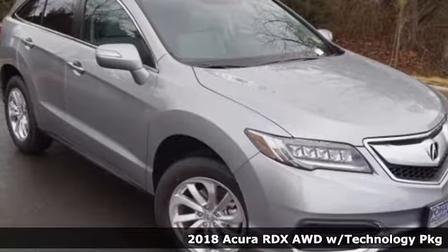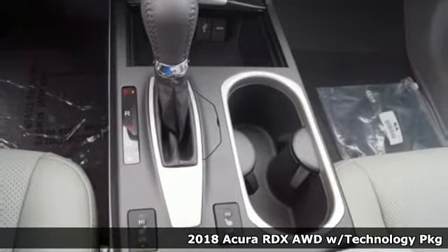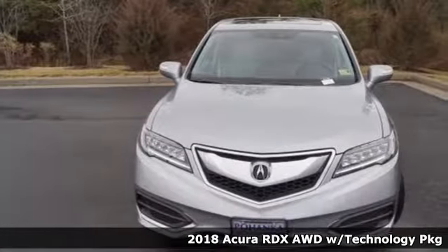Here's a 2018 Acura RDX Luxury Performance Acura. It comes with all the amenities you need.